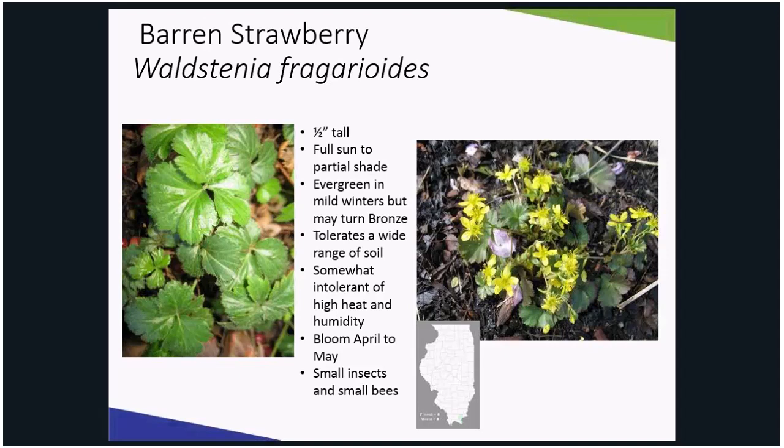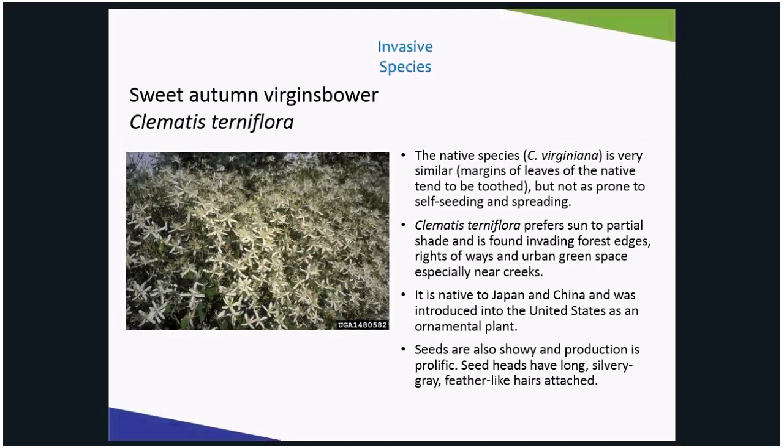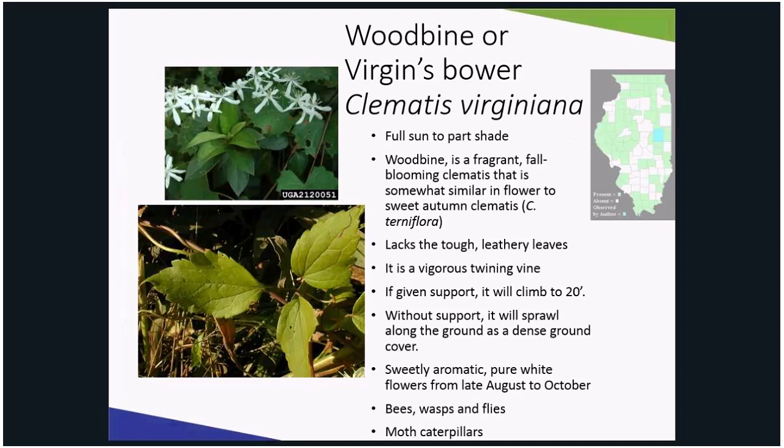One of the weeds I must keep at bay is sweet autumn clematis. A breathtaking bloomer in the fall, this plant is aggressive and fast-growing, and easily invades natural areas, unkept landscapes, and pops up all over my backyard and my neighbor's yard. After bloom, the seeds waft like feathers through the air. So rather than sweet autumn clematis, plant woodbine.